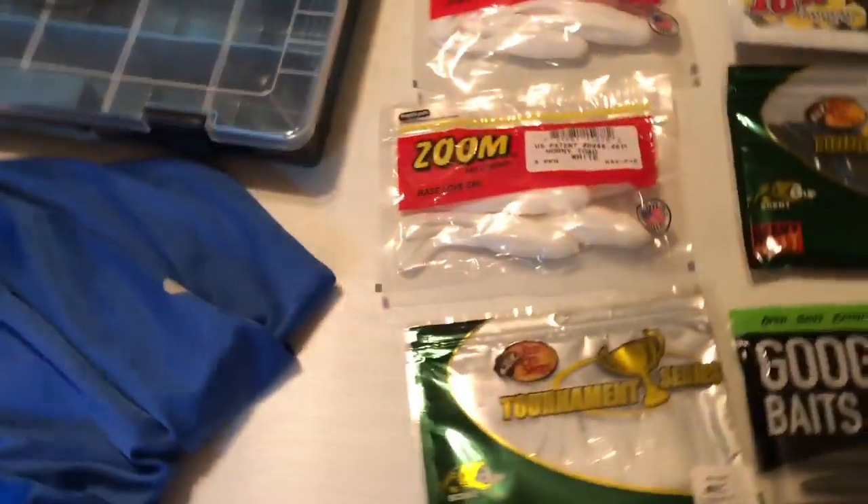All right, let's get to the review. First up, got this Columbia fishing shirt. It's got a hood, long sleeve, says PFG on the logo — whatever that means, didn't read the tag, just thought it was cool so I bought it.